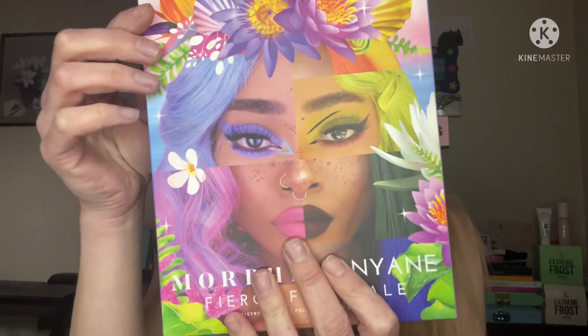So like I said, I am doing a look with the Morphe NyAny Fierce Fairy Tale Artistry palette. I haven't opened it yet — here it is. I did open it once to take it out and show one of my best friends. If you're new here, I'm Amanda. Don't forget to give the video a thumbs up and subscribe if you enjoy my content. I seen this palette on Instagram and they had it at Ulta.